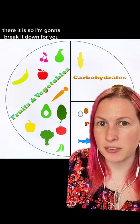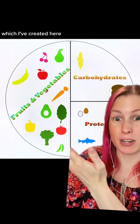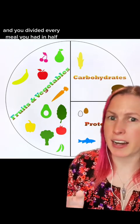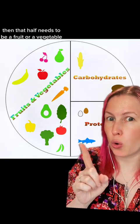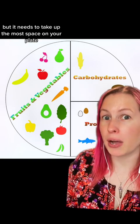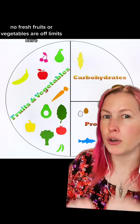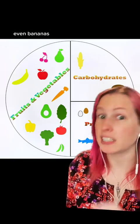So I'm gonna break it down for you. If you treated your meals like a pie chart — which I've created here — and you divided every meal you had in half, then that half needs to be a fruit or a vegetable. It does not have to be both, but it needs to take up the most space on your plate. No fresh fruits or vegetables are off-limits here. They are all good.